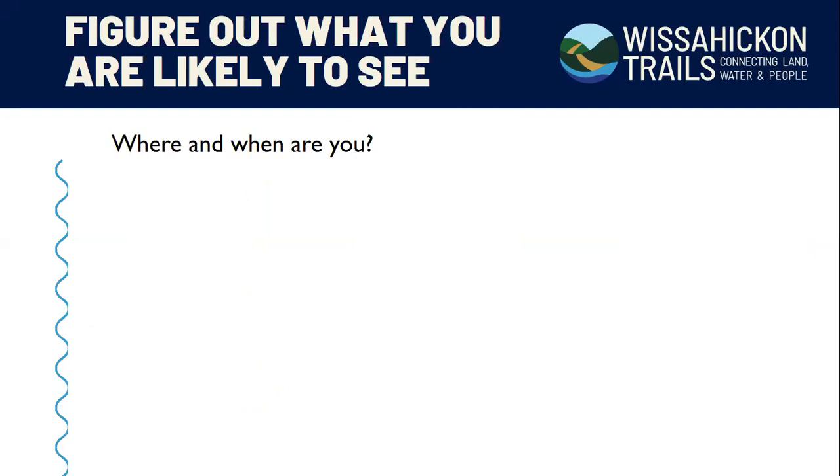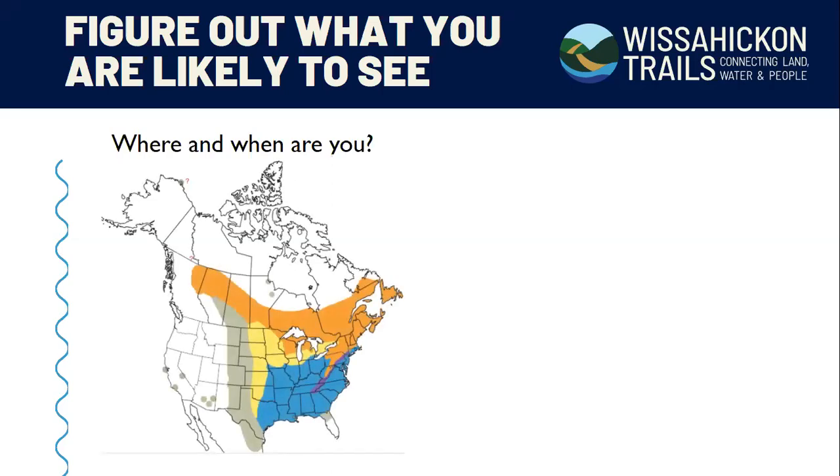One of the ways to help identify birds is to figure out what you're likely to see. The first thing to ask yourself is where and when are you? All field guides have a range map color-coded to seasonality. Blue generally indicates wintering range, purple means year-round, dark orange represents breeding season, and lighter yellow is migration. So if you are in Minnesota, you're only likely to see a particular bird during migration unless you're in the very northeastern part of the state.